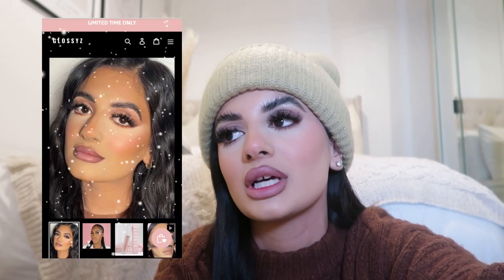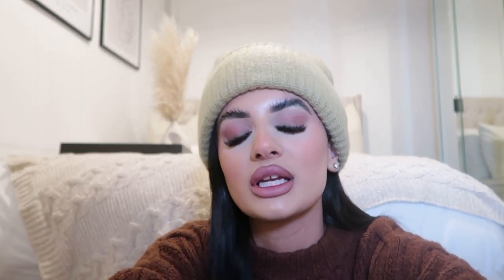By the way, before anyone asks, my lip combo is Candy Velvet Matte by Glossies — which is sold out — with a coffee lip liner. It's my favorite combo, but I'll probably wear another color in my next video that's actually in stock.